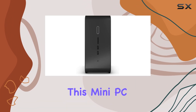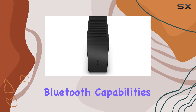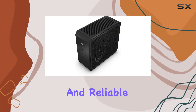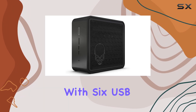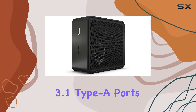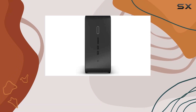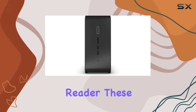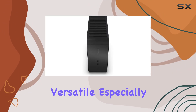For connectivity, this mini PC doesn't disappoint. It includes Wi-Fi 6 and Bluetooth capabilities ensuring fast and reliable wireless connections. The wired options are just as comprehensive, with six USB 3.1 Type-A ports, dual RJ45 Ethernet LAN ports for network redundancy or high-speed internet, and a handy SD card reader.